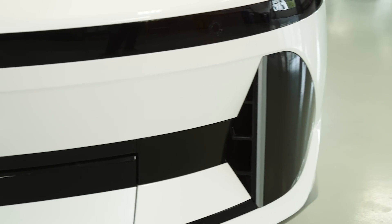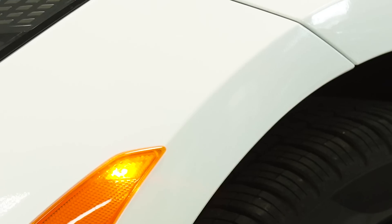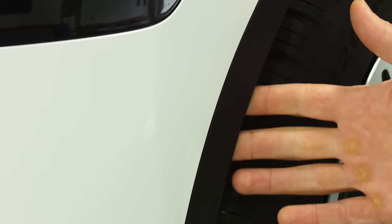These air curtains on the side allow air to come in here behind the bumper and over the wheel. Even here on the fender, you have this piece of plastic that kind of closes the gap between the tire.